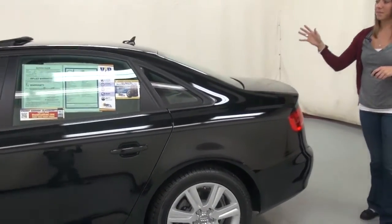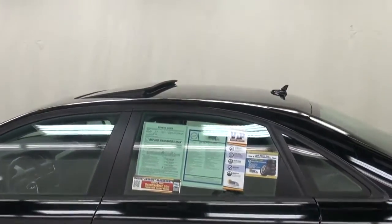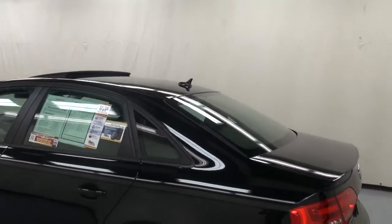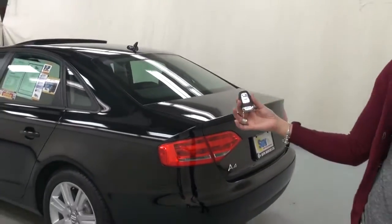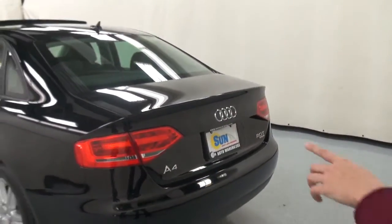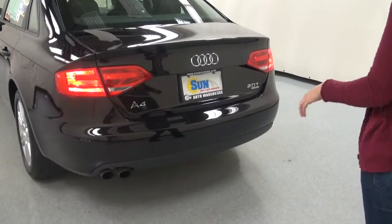Come along the back and see a nice-sized sunroof up top. It's nice to have that sunroof in the summer months. We have a keyless remote entry fob — all Audis come standard with it. It's got your power locks, trunk release, and a panic button. Dual exhaust on the bottom here, both on one side.